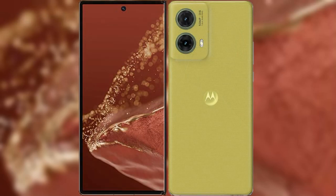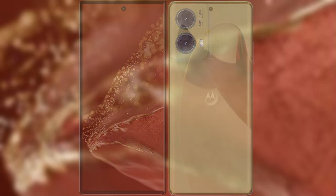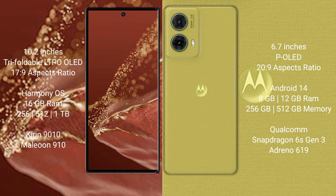I will compare the new Huawei Mate XT Ultimate with the Motorola AS50 new. The Huawei Mate XT Ultimate features a 10.2-inch triple foldable LTPO OLED display with an aspect ratio of 17:9. The Motorola AS50 new has a 6.7-inch OLED display with an aspect ratio of 20:9.